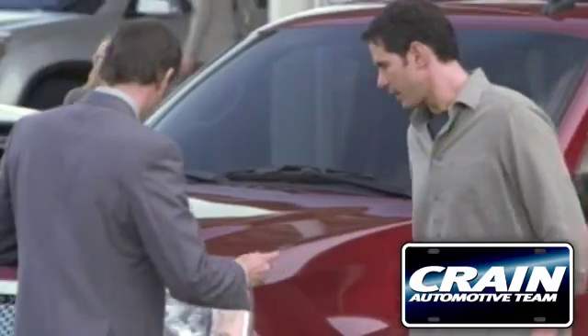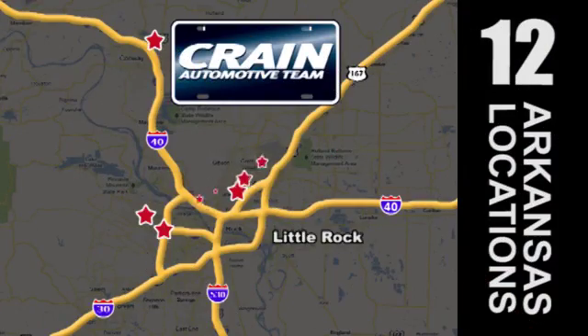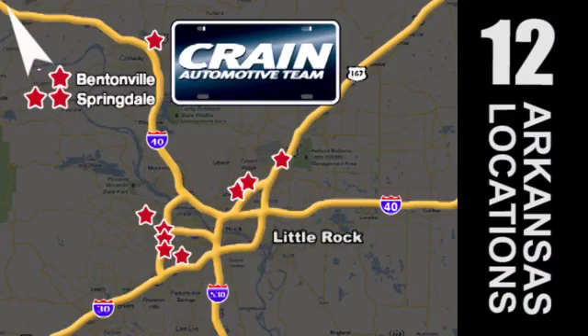Test drive it today. Visit us anytime at Craneteam.com. The Craneteam's got them! Craneteam.com.